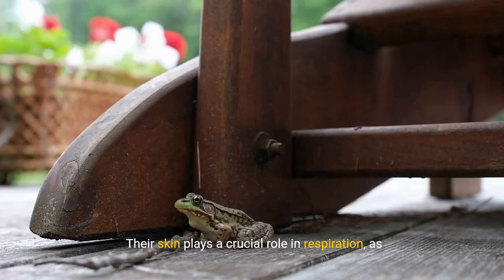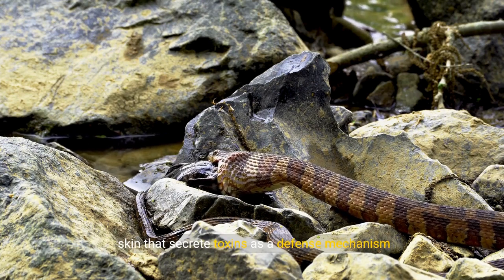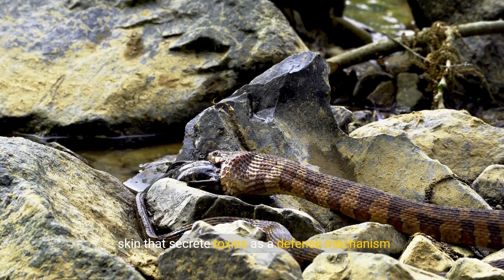Their skin plays a crucial role in respiration, as they absorb oxygen and release carbon dioxide through their skin in addition to their lungs. Salamanders also have specialized glands in their skin that secrete toxins as a defense mechanism against predators.